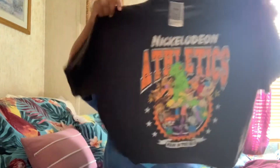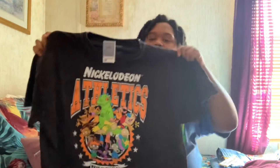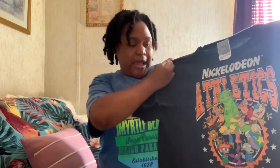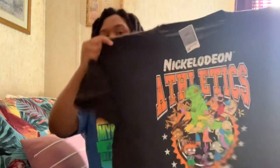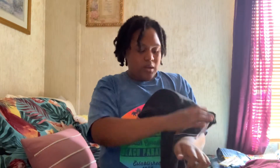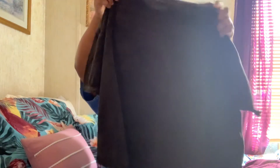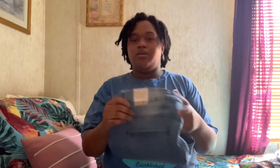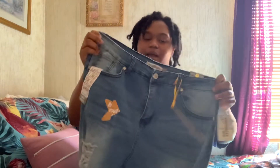Now we have things from Ross. We have a graphic tee — it's a little crop but on me it's not. It says Nickelodeon and has all the Nickelodeon shows like Rugrats, Hey Arnold — all the classic shows. That one's from Ross.